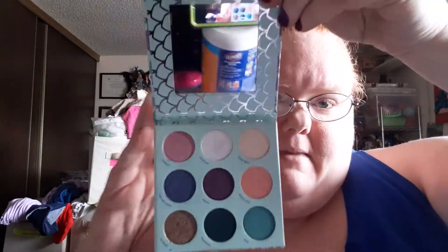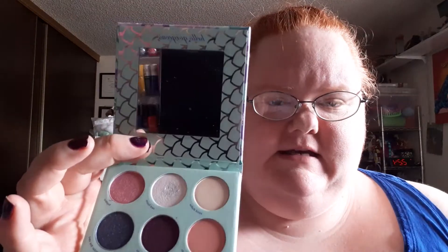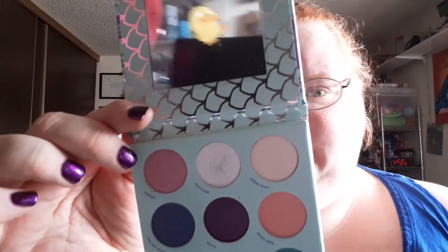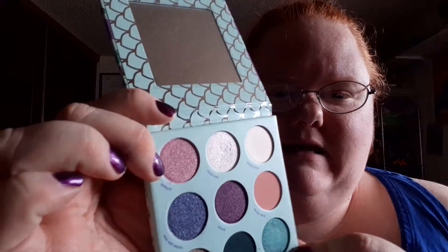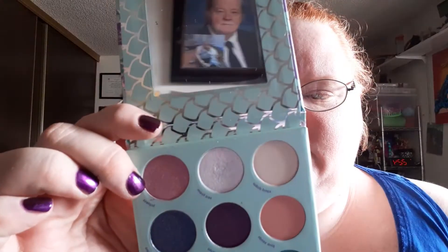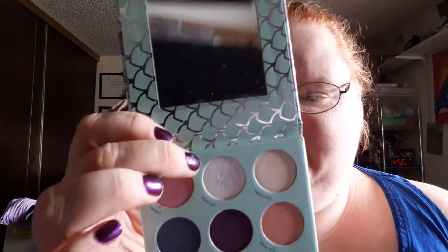So you open it up and bam, there it is. There's the mask that you guys can see. This one right here is called Topless and it is a deeper champagne color. And there's the picture of my daddy right there.